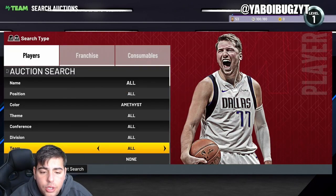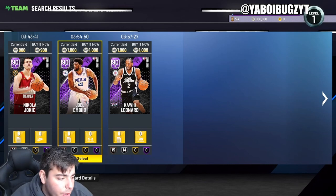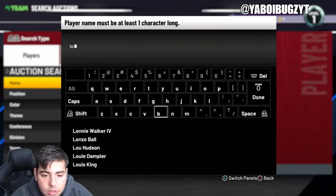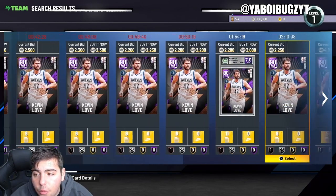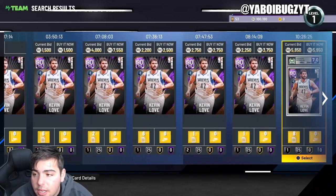Markel Folds for 500 MT — that's kind of crazy. Starting off this video with an absolutely amazing snipe: Kevin Love for 1000 MT, and I think he's over 2000. Right there we just started off with a great snipe — Kevin Love is around two grand and we got him for 1000 MT. That is a W.